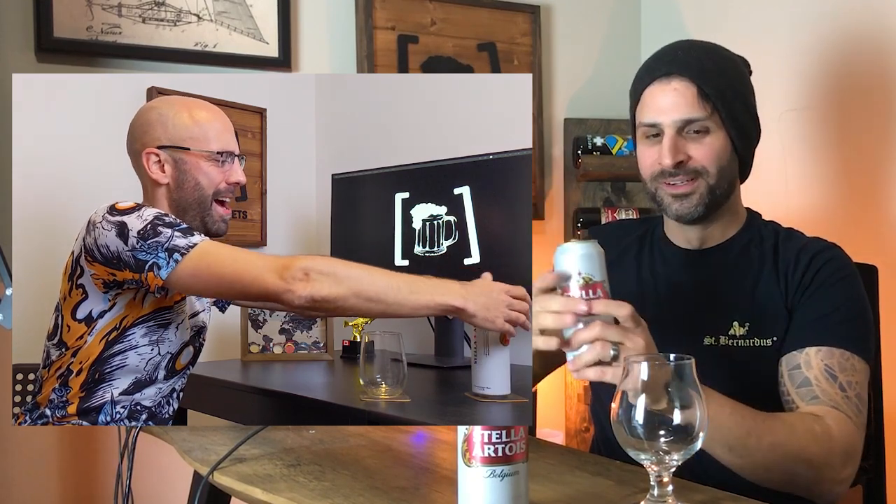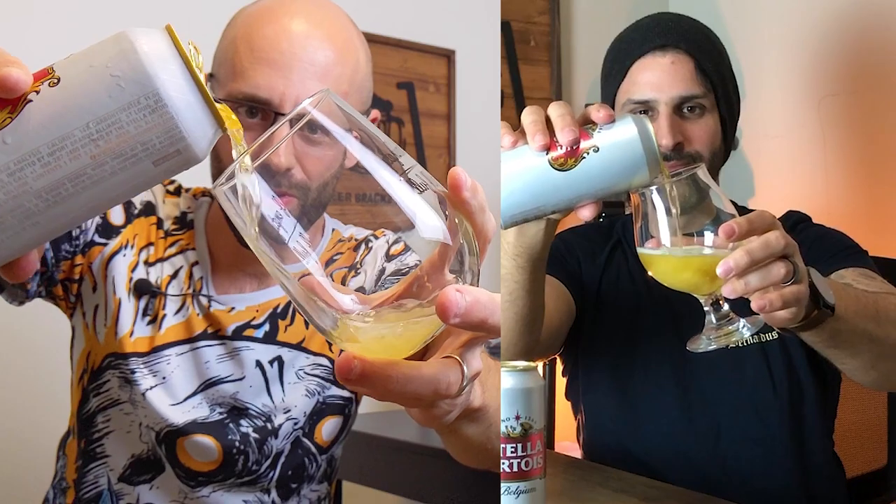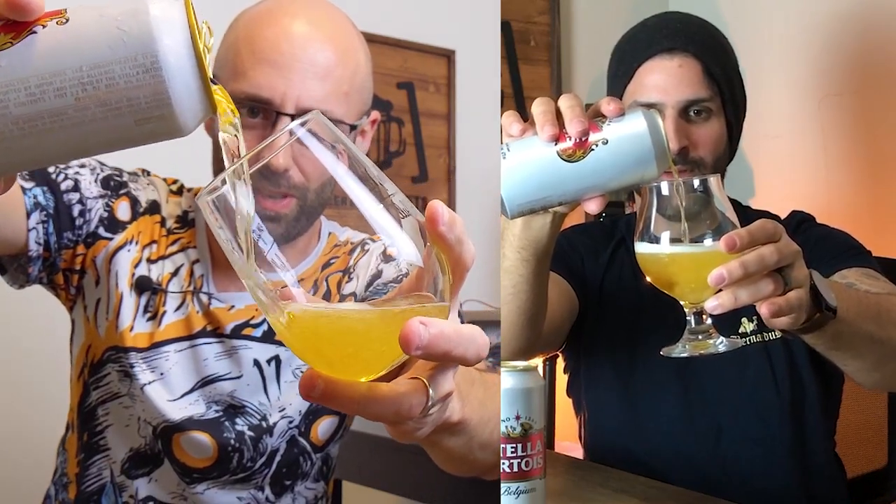Yes, absolutely. We've been waiting long enough, let's get into it. Pour about one third of the way up the glass to leave some room to stick your nose in there and get all those beautiful, wonderful aromas.